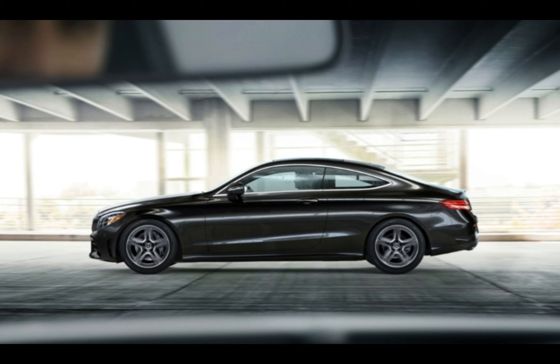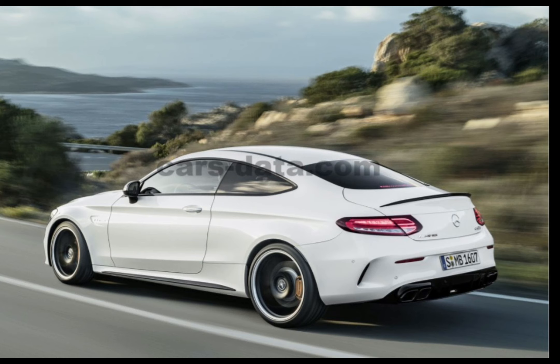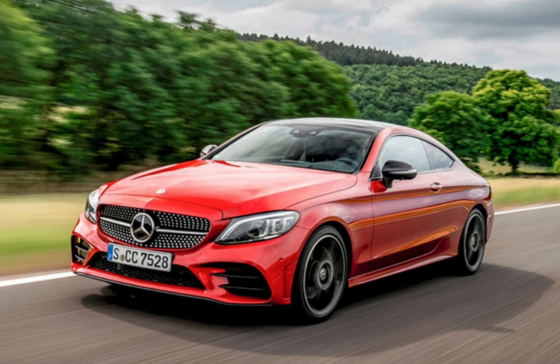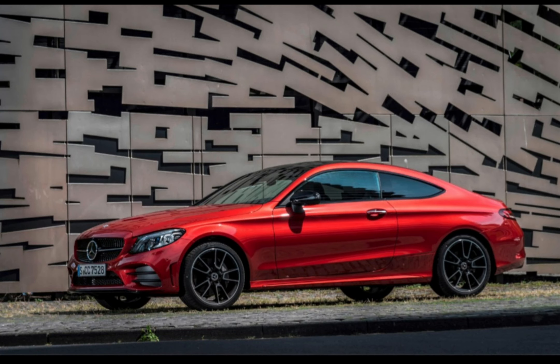Go for a C220d diesel version if you do lots of long journeys — it's very quiet, fast enough to easily overtake slow-moving traffic and relatively cheap to run. If you spend more time driving in town, go for a C200 petrol hybrid, which comes with a built-in electric motor for improved performance and reduced fuel consumption. For performance to match the Coupe's slick looks, you'll want a C300 petrol or an even faster AMG C43 that'll accelerate from 0 to 62 miles per hour in just 4.7 seconds.